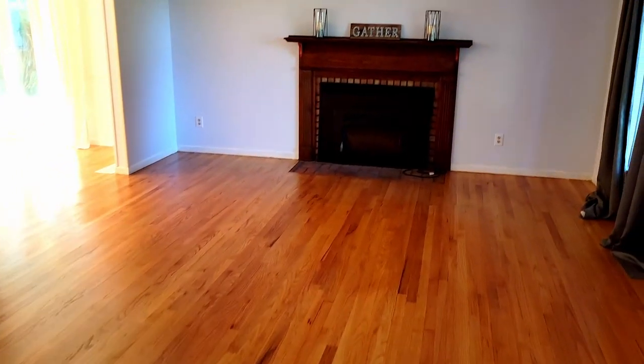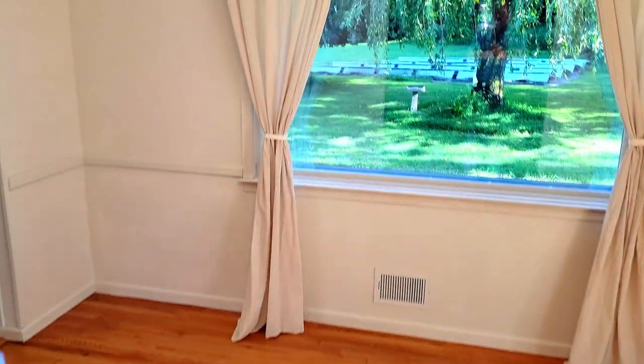Step inside to this inviting living room with hardwood floors and a cozy fireplace insert — perfect for those chilly nights or entertaining guests. From here, we flow right into the formal dining room with a gorgeous view of your backyard, perfect for entertaining.